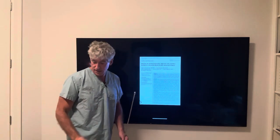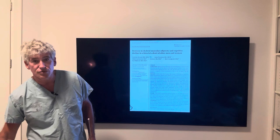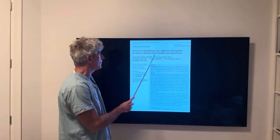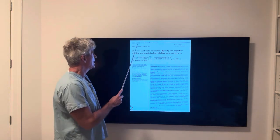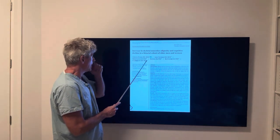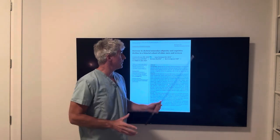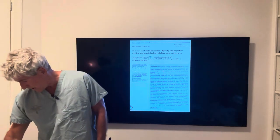Here's the study — you can screenshot this. It's titled 'Increase in Skeletal Muscle Adiposity and Cognitive Decline in a Biracial Cohort of Older Men and Women.' It was just published in the Journal of the American Geriatric Society.